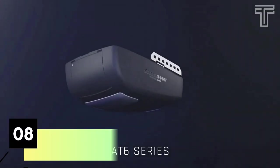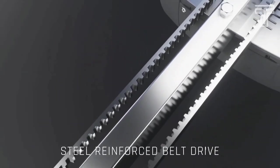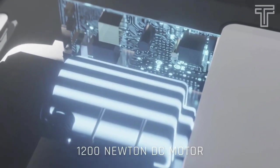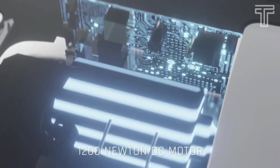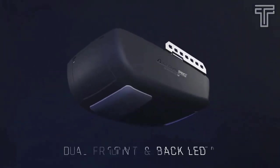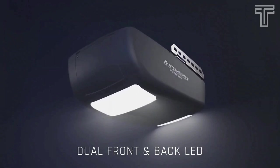Number eight: Skylink Adams Pro. Its durable belt drive delivers reliable performance. The 1200 high-power frequency DC motor delivers maximum reliable performance even for the heaviest door. Front and back dual LED lights with a built-in 12-watt LED provide long-lasting illumination.